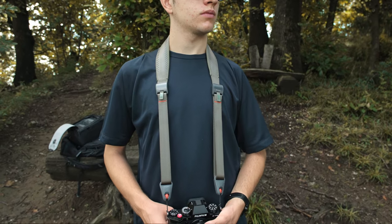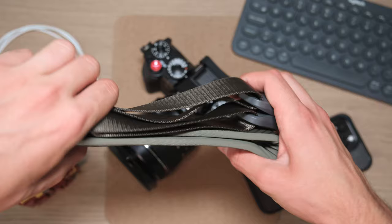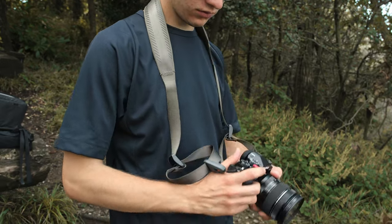Apart from this, the shoulder strap itself has a streamlined shape with soft padding, and there are even quick adjusters at both ends so that you can easily adjust the length of the strap in just a few seconds — it's so easy and comfortable.